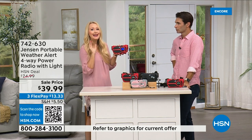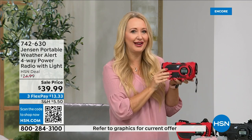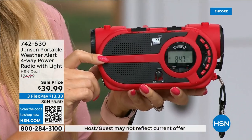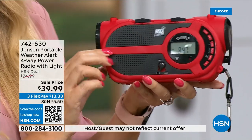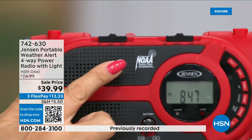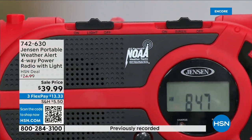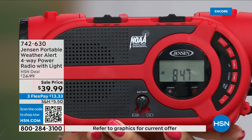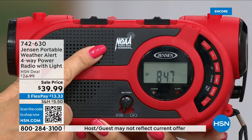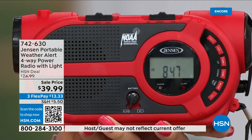Whether you have inclement weather or power outages, this gives you up-to-the-minute information to make great decisions for your family — should we evacuate, should we hunker down? Jensen has been a sound innovator since 1927. There are seven designated NOAA weather channels — National Oceanic and Atmospheric Administration channels. No matter where you're traveling throughout the country, you can tune in to the NOAA channel in your area around the clock.